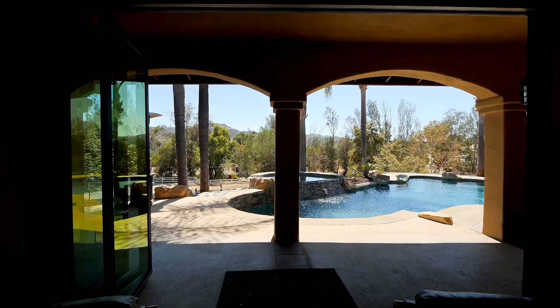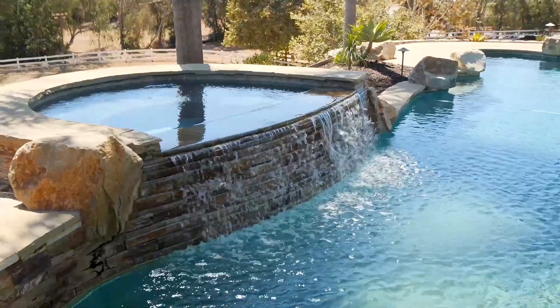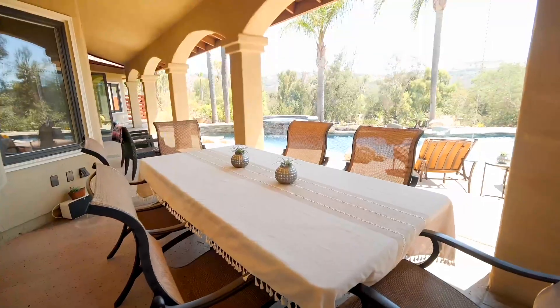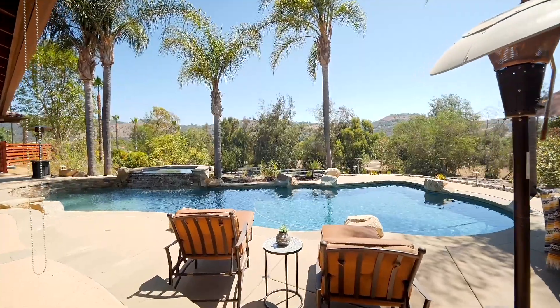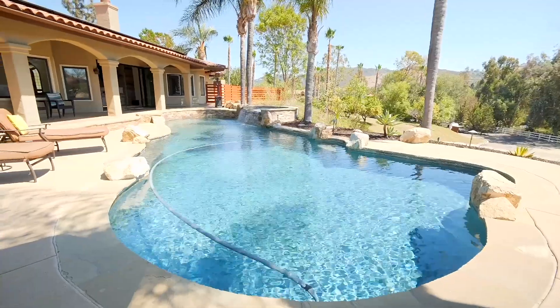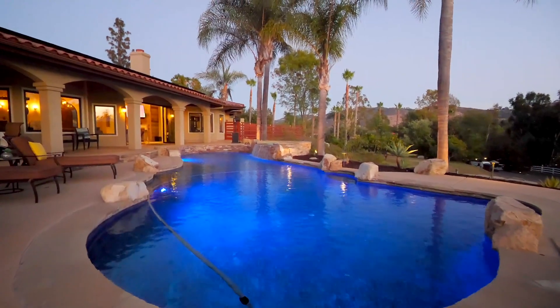Outdoor lighting throughout makes this 2.7-acre property come to life at night, making the gorgeous, dynamic pool a perfect place for soaking up the sun or entertaining into the beautiful Southern California evening.